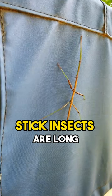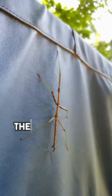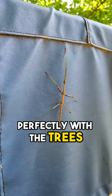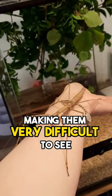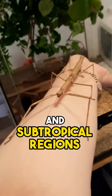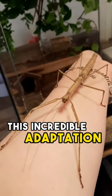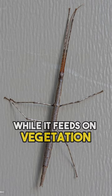Stick insects are long, slender insects that are masters of camouflage. They can blend in perfectly with the trees and plants they live on, making them very difficult to see. Stick insects are found in tropical and subtropical regions around the world. This incredible adaptation helps them evade predators and remain hidden while they feed on vegetation.